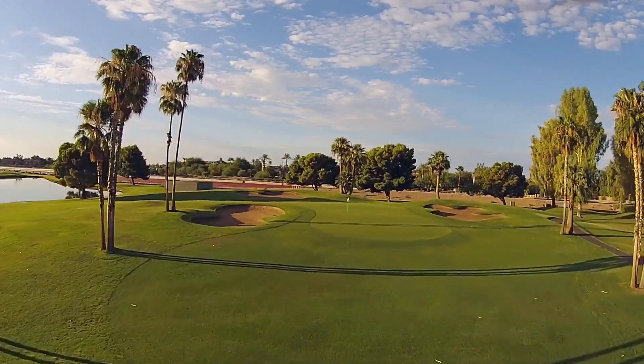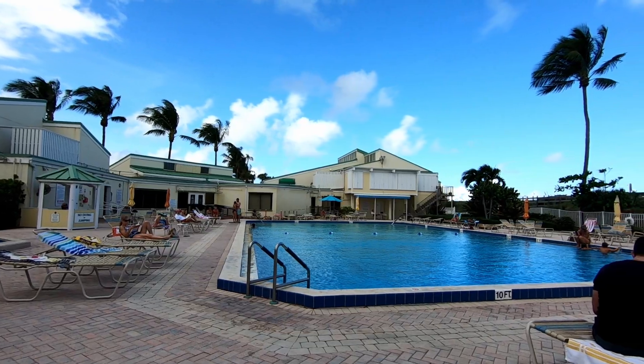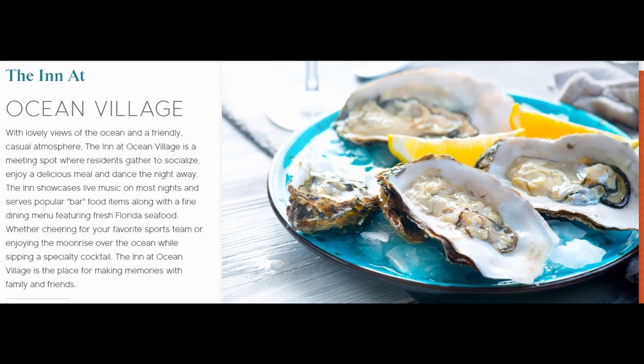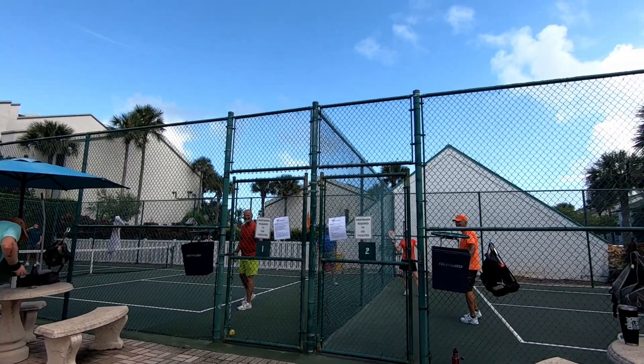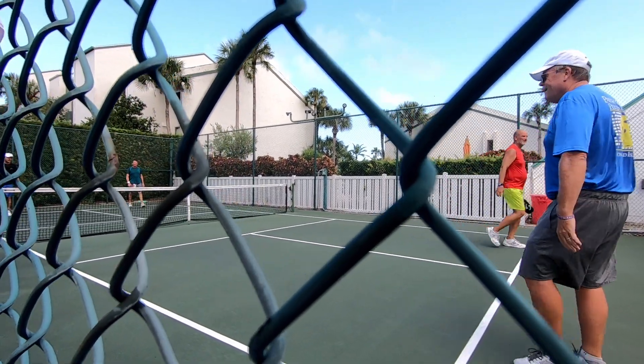Residents can enjoy a par-3, nine-hole executive golf course, tennis, a beach club with fitness center, tiki bar, and a fine dining restaurant. They have a full-service restaurant out here, so if you want to come out, get some great ocean views, have some lunch or dinner, you should check out the Inn. And after enjoying a wonderful meal at the Inn restaurant, you can join in on one of the many sporting activities like pickleball to burn up all those calories.